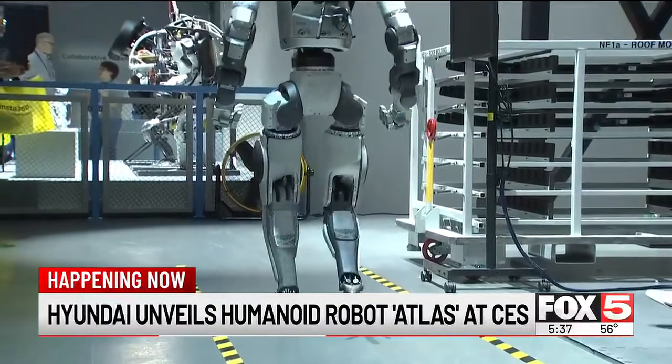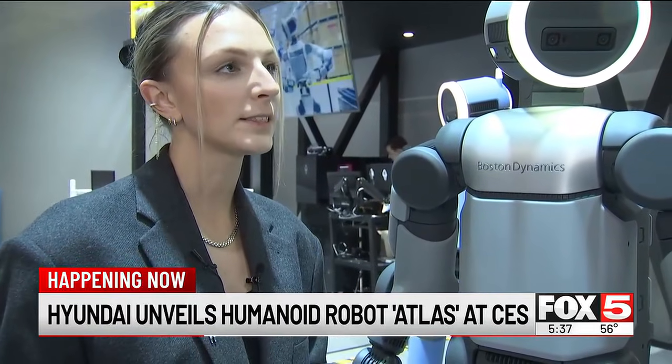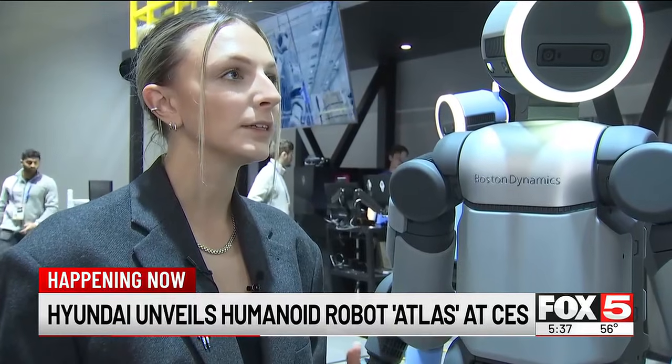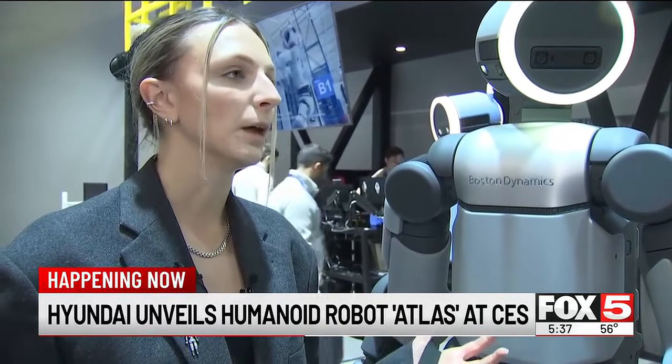Our plan with Hyundai is to start rolling Atlas out to do heavy sequencing tasks in 2028. Atlas will be doing sequencing in Hyundai facilities in the next few years, and then by 2030, that's really when our operational expansion will become a lot bigger.